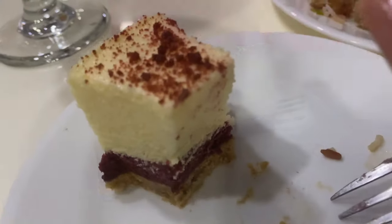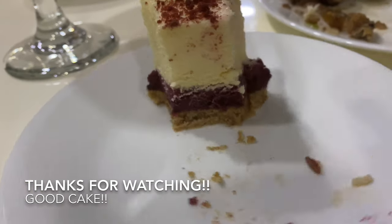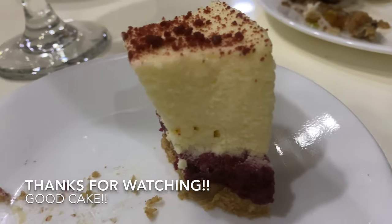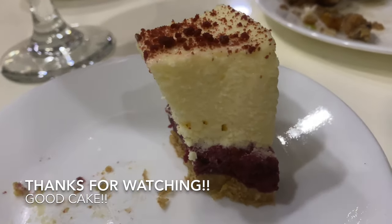So yes, would I recommend it? Definitely. 12 Cupcakes. By the way, I paid for the cake myself, so this is not a paid advertisement. I made a video because I really like the cake. Alright, thank you. Bye.